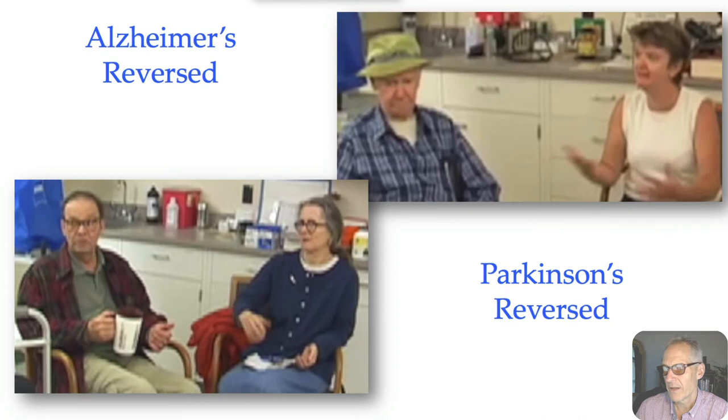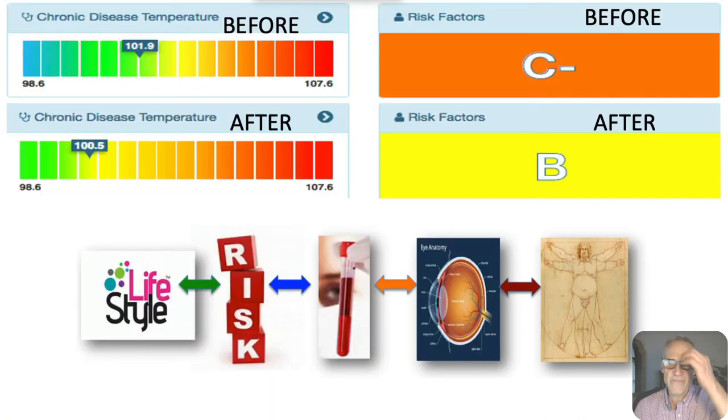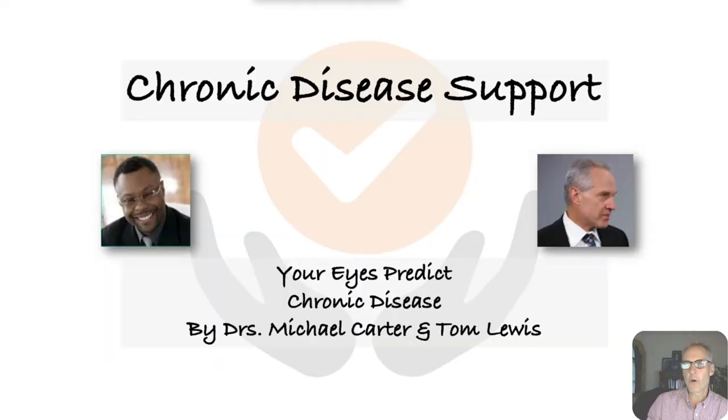Here are some of the case studies. What we found is you don't have to do heroic things sometimes in your life. I back-titrated their chronic disease temperature from their records — went from 101.9 to 100.5, a C-minus to a B in risk grading. A lot of hope out there, I think, for people even with eye diseases and brain diseases. Brain diseases are coming after the eye diseases, so in some respects eye diseases may be easier to treat if we get to it in the right way.